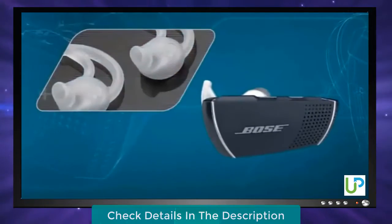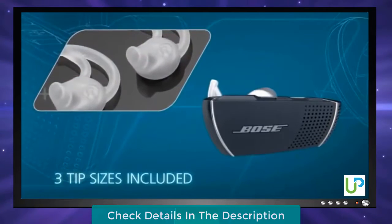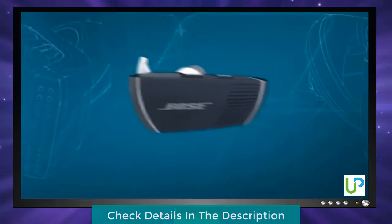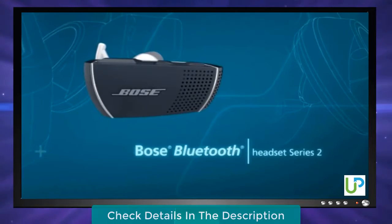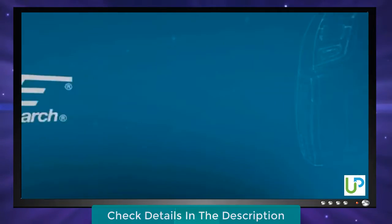The Bose Bluetooth Headset Series 2 comes with a carrying case and three tip sizes. Experience it for yourself and discover comfort, fit, and performance — only from Bose.